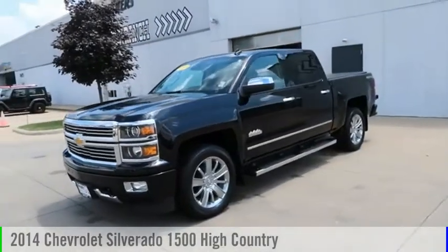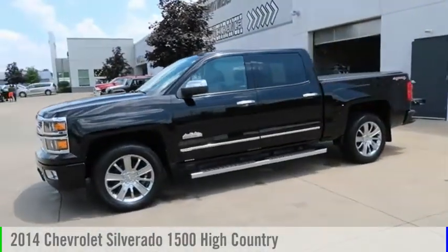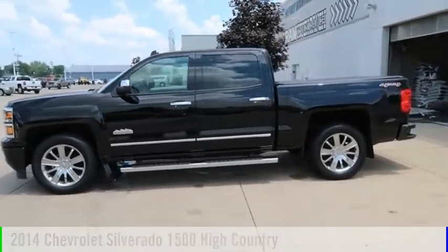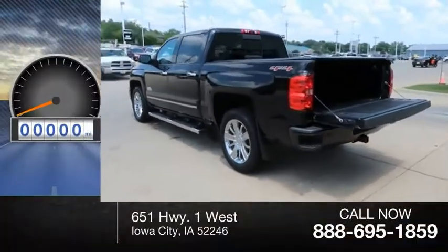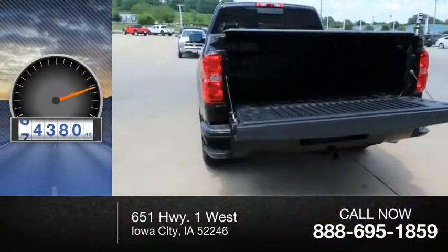Take a ride in the 2014 Silverado 1500. This vehicle is powered by a four-wheel drive, eight-cylinder, 5.3-liter engine. This vehicle has less than 95,000 miles.